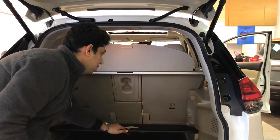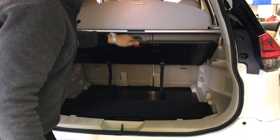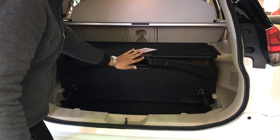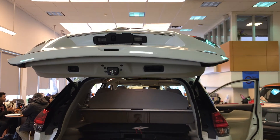If you are carrying something valuable like a laptop, or something heavy that you don't want to be seen, you can hide it underneath and still use the electronic tailgate.